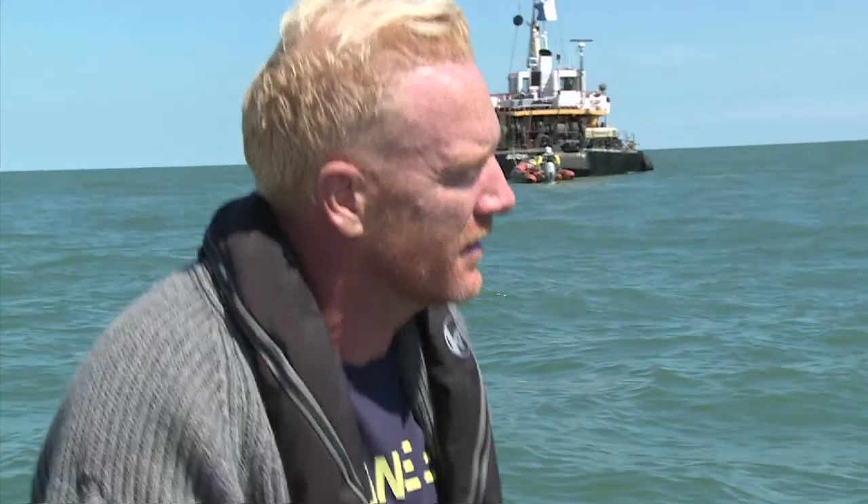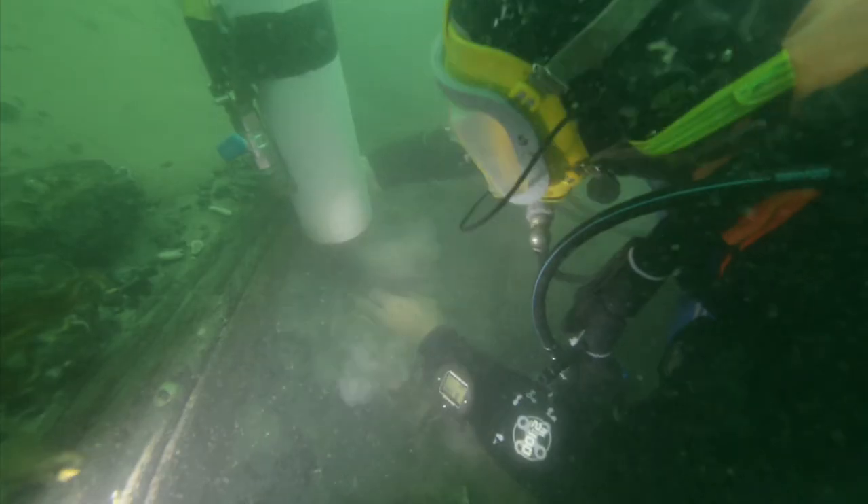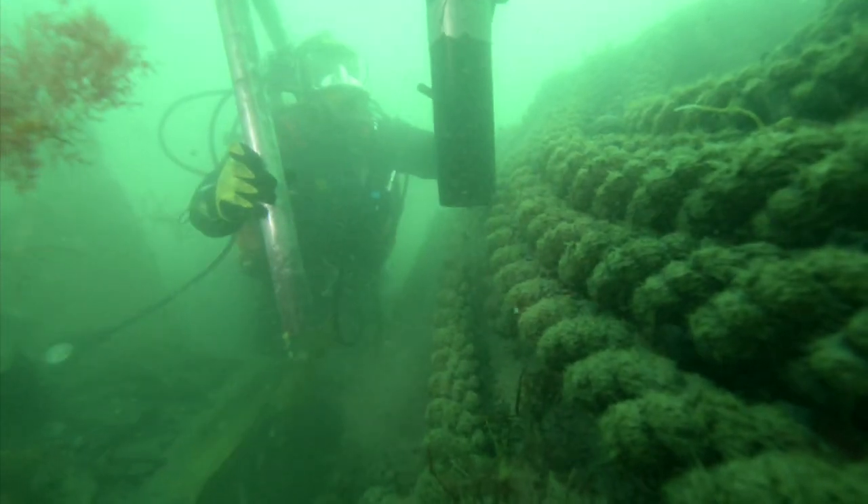Why is it such an important find? The ship itself is such an amazing design, but also the contents within it. You've got 500, 600 men on board — you've got to feed them, you've got to clothe them, all the guns on board, all the rigging, all the sailing. It's like a floating community.